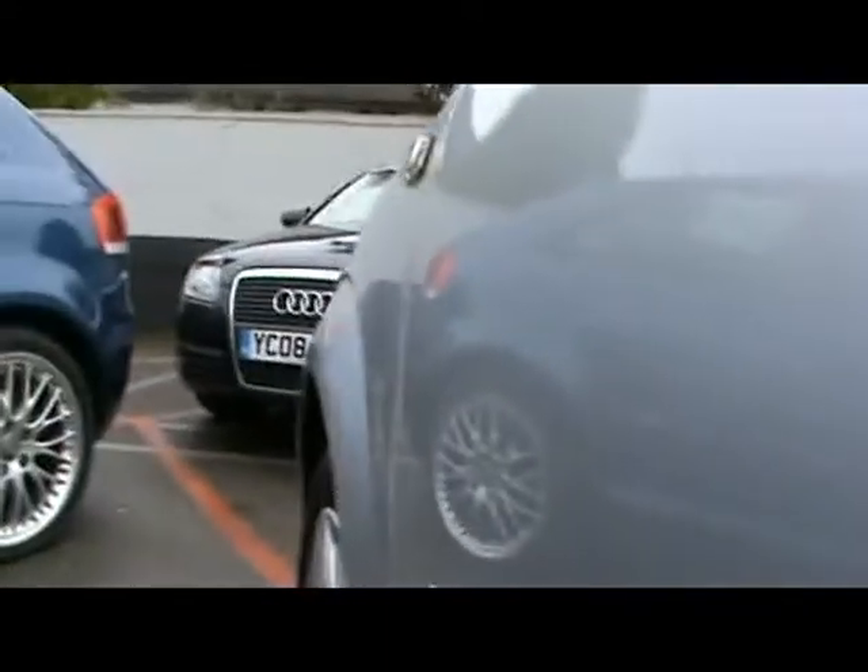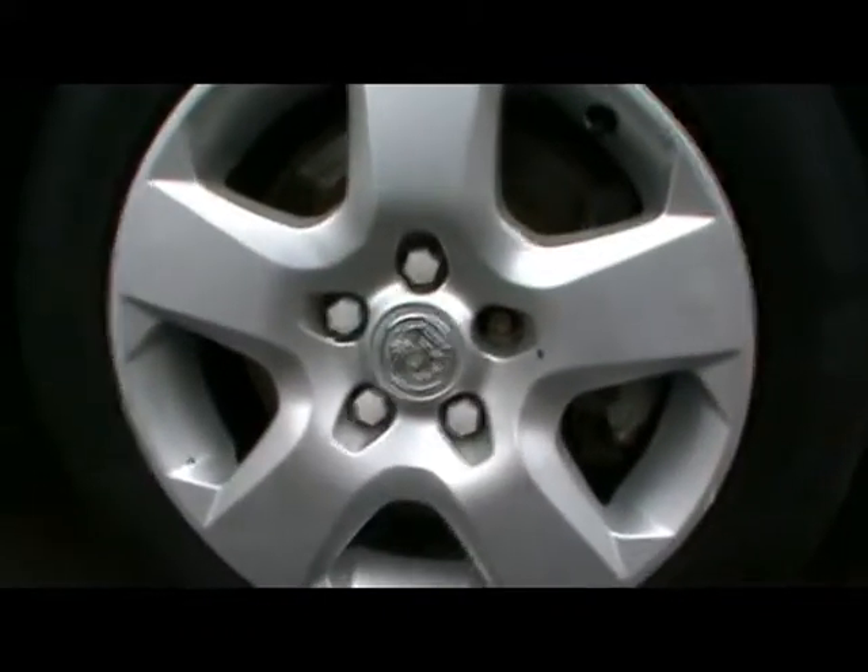Starting down the side, I'll show you right up close so you can see there are no dents, scrapes or scratches. We've got 16-inch steel wheels with wheel trims in very nice condition as well.